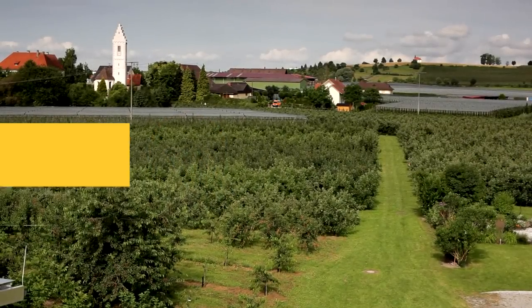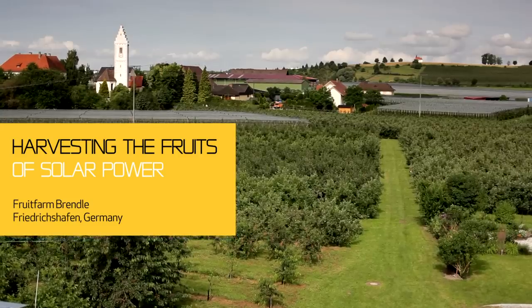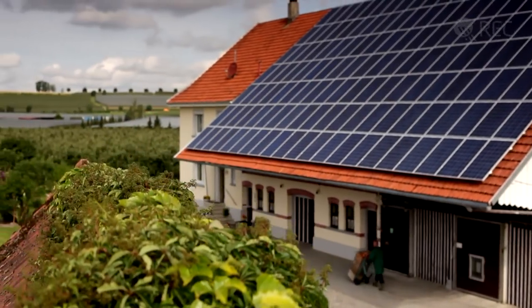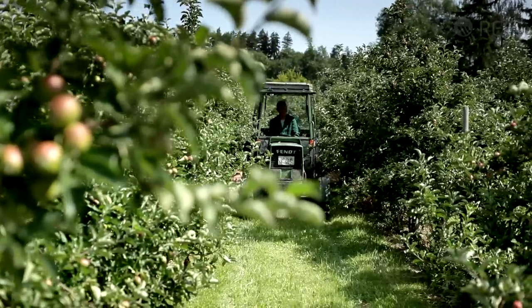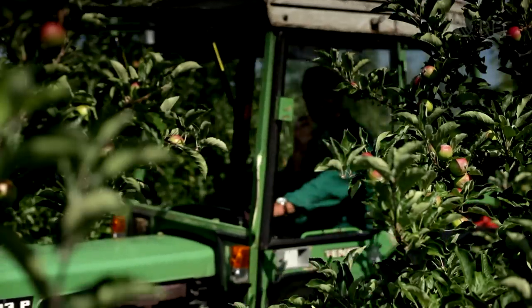Nearby the Bodensee, in southern Germany, lies the fruit farm Brendel. Since 2009, the power of the sun has done more for this business than just providing perfect growth conditions for the fruit.